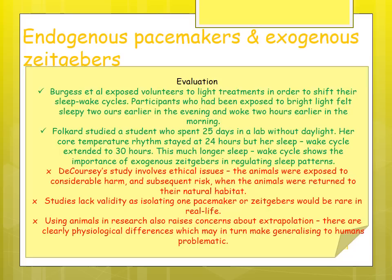Animal studies raise ethical concerns as animals were exposed to considerable harm. Using animals also raises concerns about extrapolation — there are clear psychological differences between humans, rats, hamsters, and chipmunks. Studies also tend to lack ecological validity by isolating one pacemaker or one zeitgeber, as these would rarely work in isolation in real life, so findings may not be applicable to real-life settings.